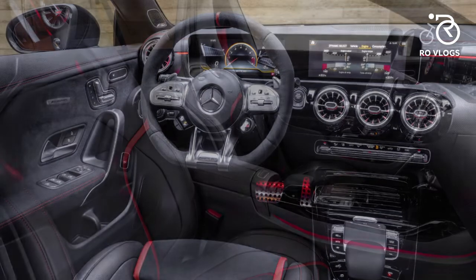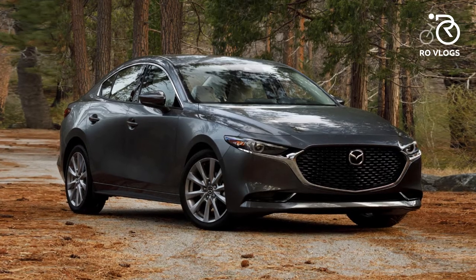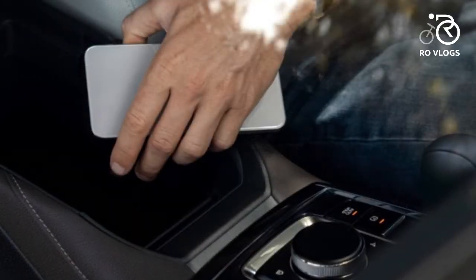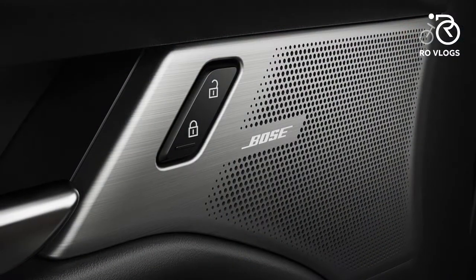Mazda 3 Saloon — the Mazda 3 Saloon is the 2020 World Car Design of the Year. You can start the Mazda and prepare the interior temperature before you leave the house.